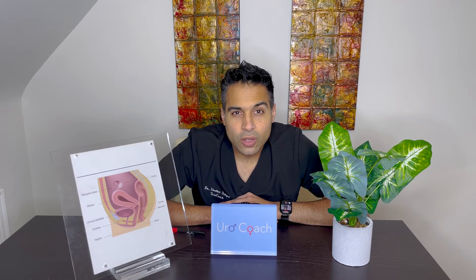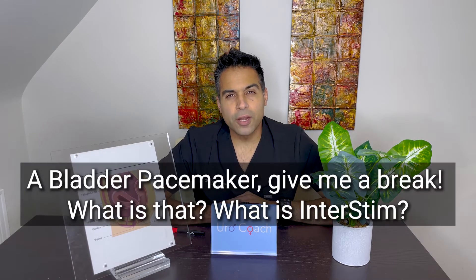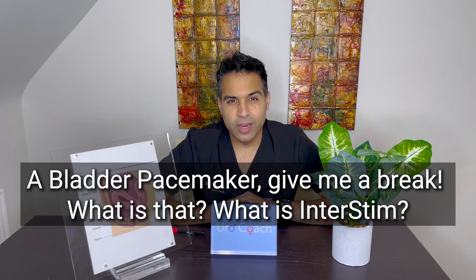Hey guys, Dr. Segal here. So the question is: a bladder pacemaker? Give me a break — what is that? What is Interstim? Let's talk about this.